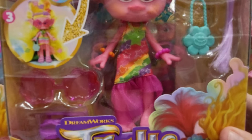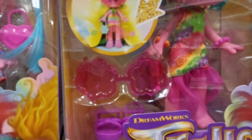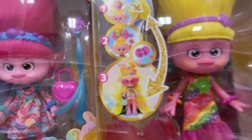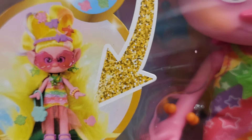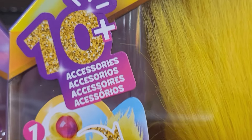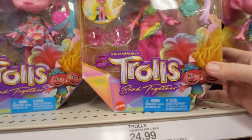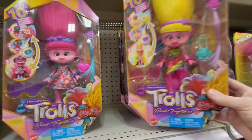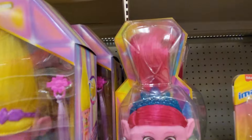And then they have Hairsational Reveals Viva. Viva has a long dress on. She comes with purple sandals, pink glasses, and a hair extension. Blow it up a little bit - that's what she'll look like. 10 accessories. This is Trolls Band Together by Mattel and this one's $24.99.